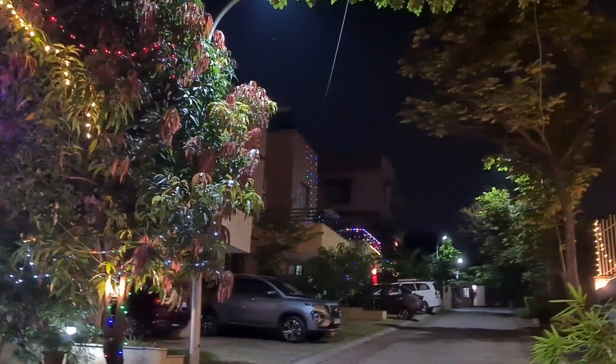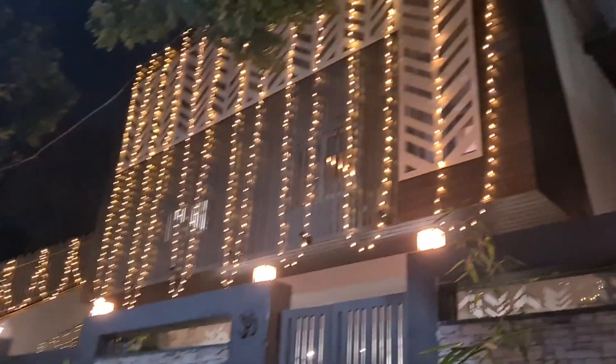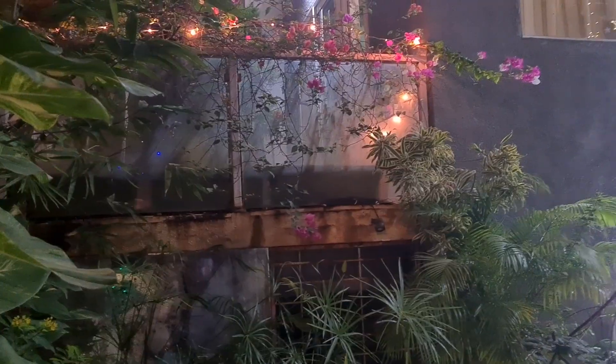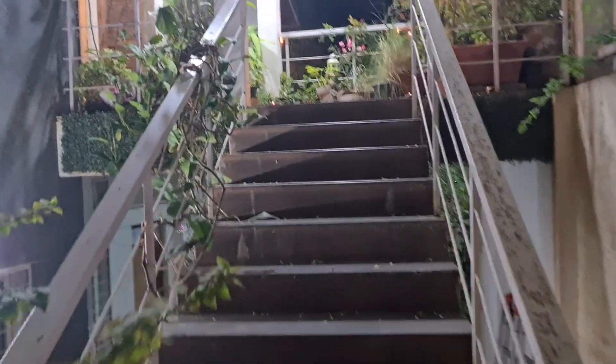This is right in front of my entrance, and this is the house next to ours. Our house is more mellow-looking — we're not so big on decoration, but probably next year we'll do a better job. My daughter has lit lamps here — most are battery-operated and then we also have some oil lamps.